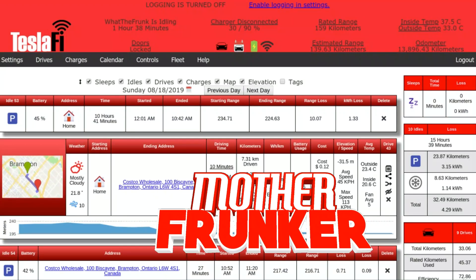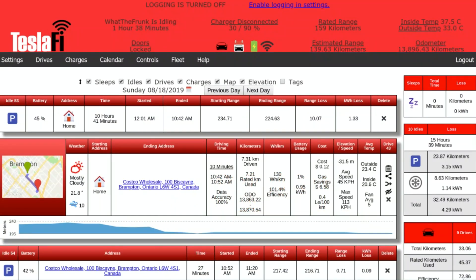What's going on everybody? Welcome back to another Tesla video. In this one, I want to show you something called Teslify. It is a data logging app for your Tesla and it has all sorts of really cool functions and features, so in this video I'm going to go through some of that.